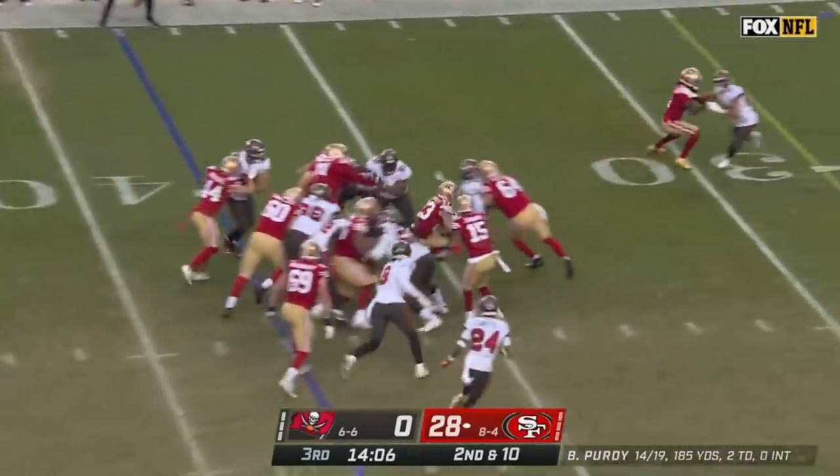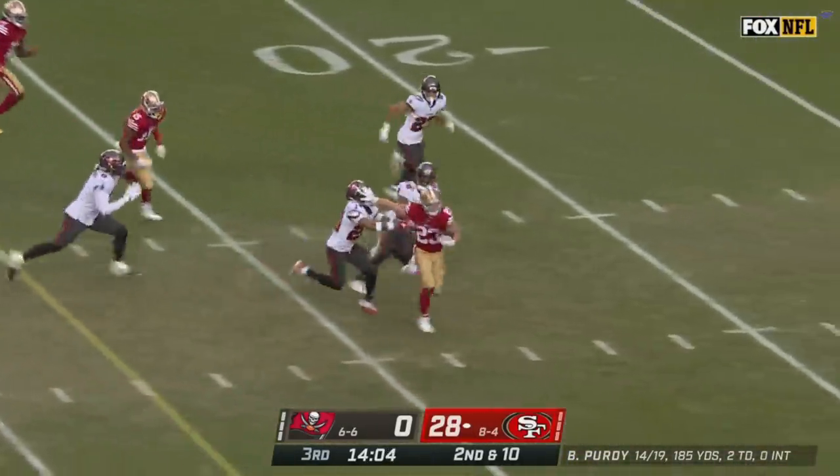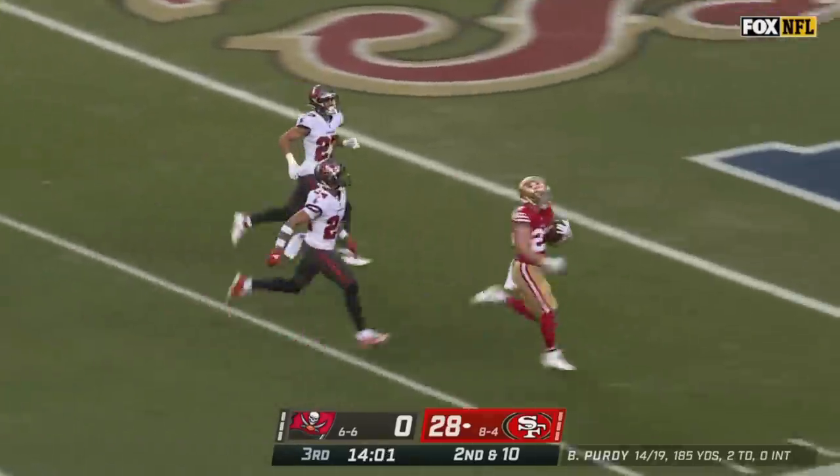For Tampa Bay they're going to run it to McCaffrey right up the middle, and a stiff arm — McCaffrey for six.